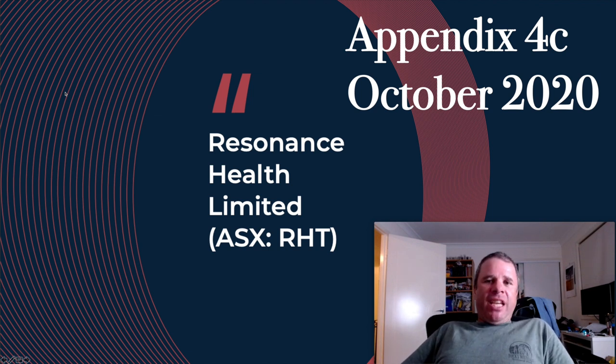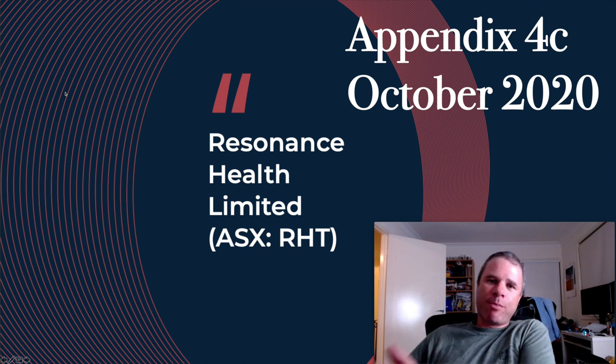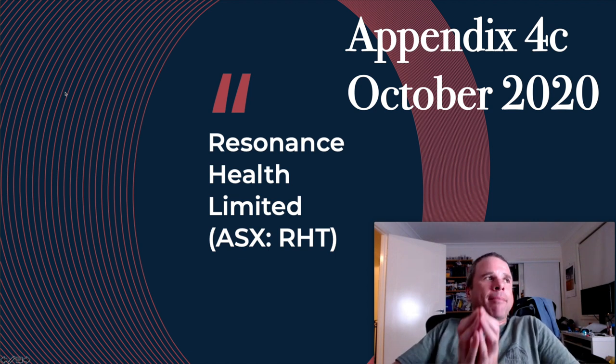Me and Resonance Health have a bit of history. It's one of the companies that taught me a very useful lesson in the importance of patience and how patience can lead to really good returns. I've learned through the years that patience is the most important attribute you can have as an investor, and I'll show you why in a minute.